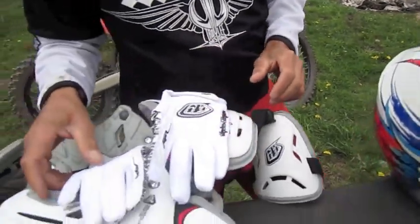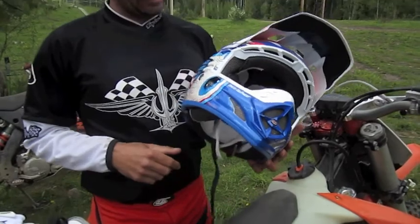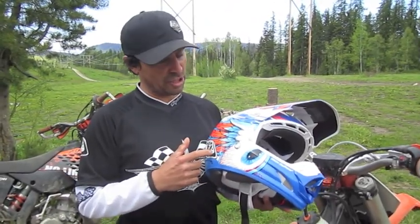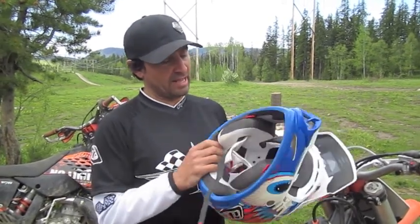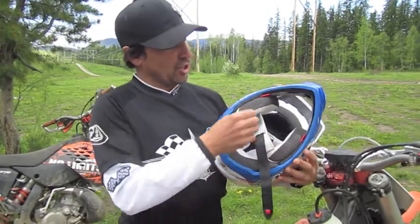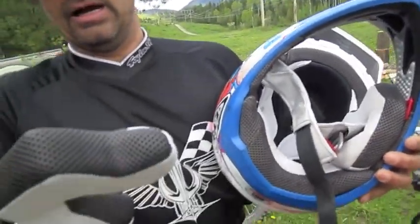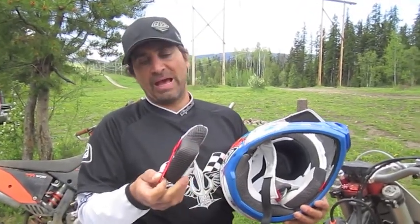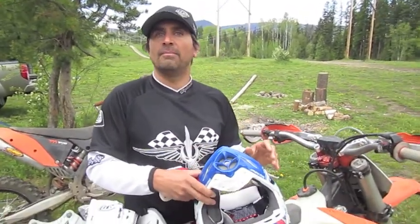And the best helmet on the market today: the SE3 from Troy Lee. Not only the flash colors, but it's got a lot behind the fancy paint job. Titanium hardware makes it super light. It also has a removable liner and emergency removable padding — so if you have a bad crash and need to get the helmet off, all the pads come off really easily to allow much quicker helmet removal.